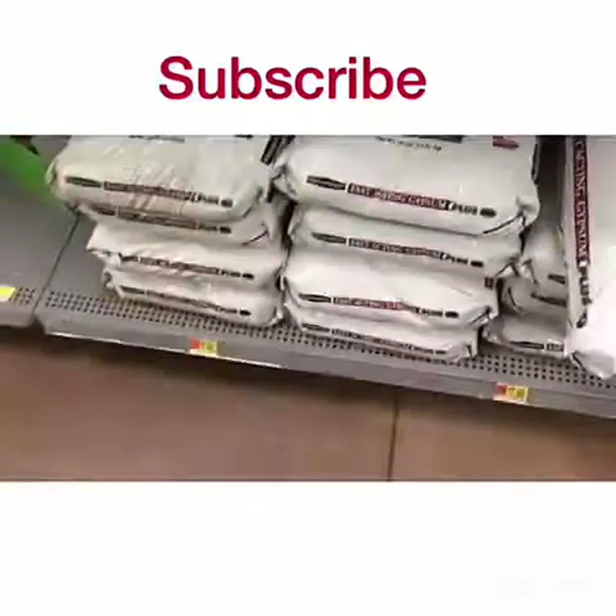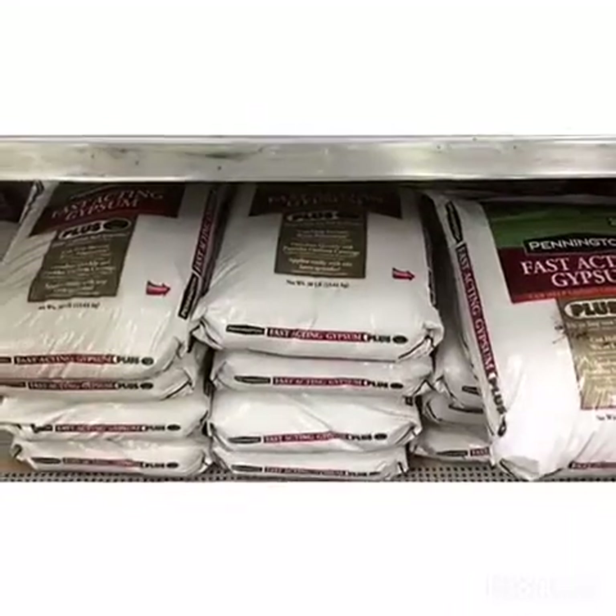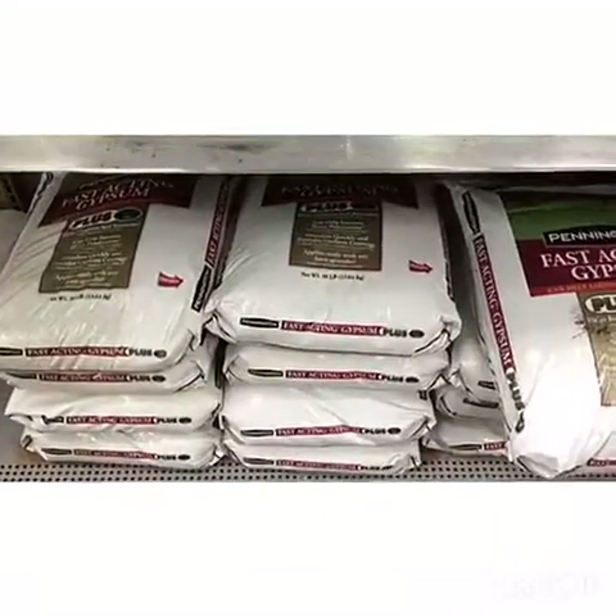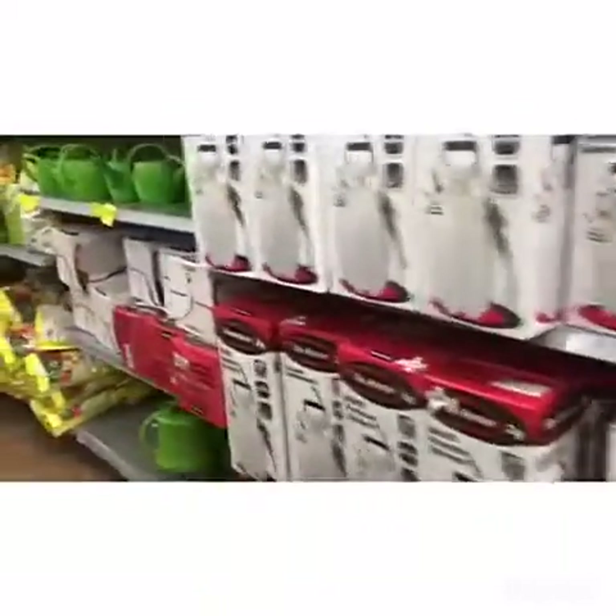Seven bucks a bag — you cannot beat that price. You just can't beat it. Like I said, sometimes it pays to come to Walmart. Not all Walmarts carry these things, but it's worth checking.